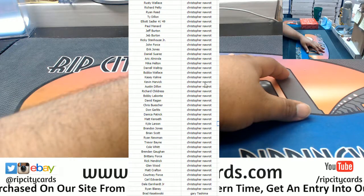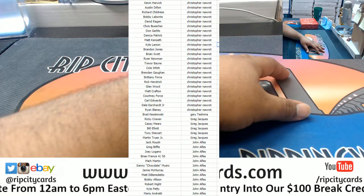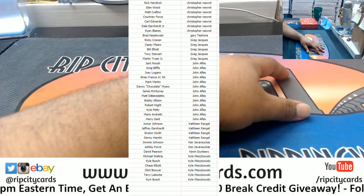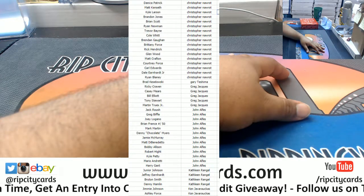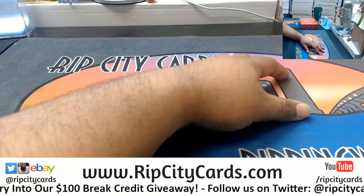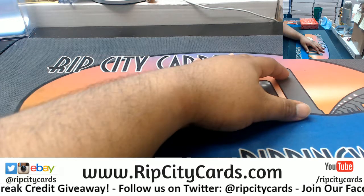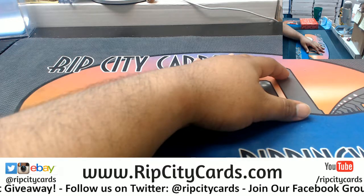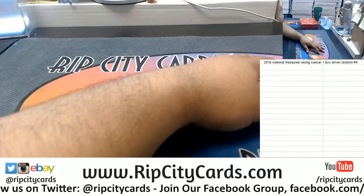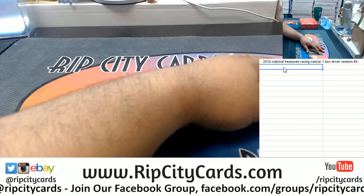Let me scroll down for the rest of those spots. All right, that way everybody knows what they got in the driver random. Now I'm gonna put this on the screen as I go through the hits — I'll be writing them down so we can see who gets what.